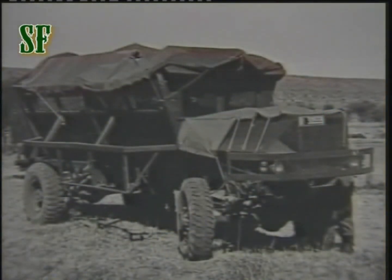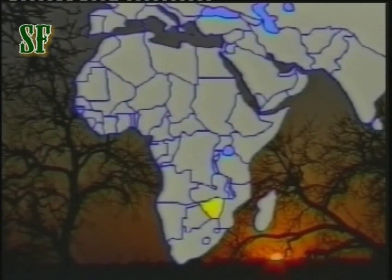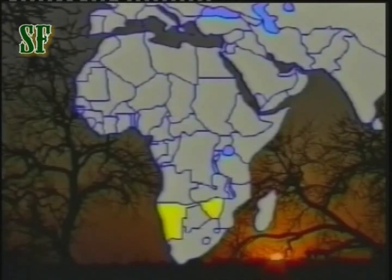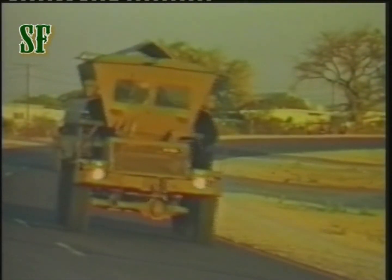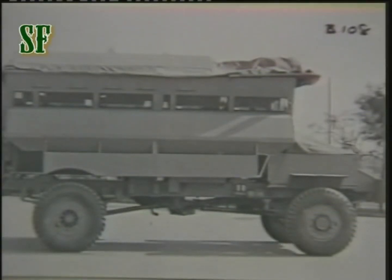If looks had been the deciding factor at this stage, the vehicle would never have been developed further. The South African Police was operationally committed to the war in the then Rhodesia and the border conflict in South West Africa, now known as Namibia. They were very conscious of the need for a replacement for the Hippo, which, owing to its instability, had serious shortcomings in off-road applications.